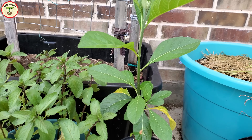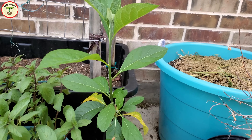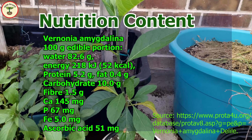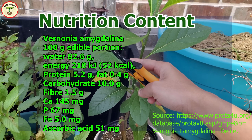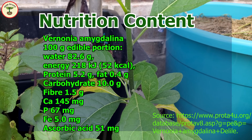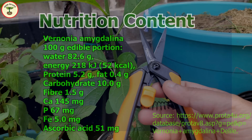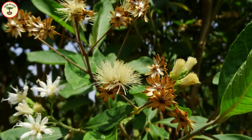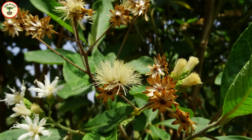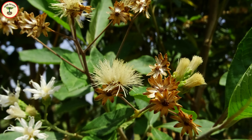Here is the nutritional composition of Vernonia amygdalina, or African bitter leaf plant. If you are interested in finding more information, I am posting the links in the description. I hope after learning about this plant you feel like growing it. Now let's see the growing requirements for the bitter leaf plant.